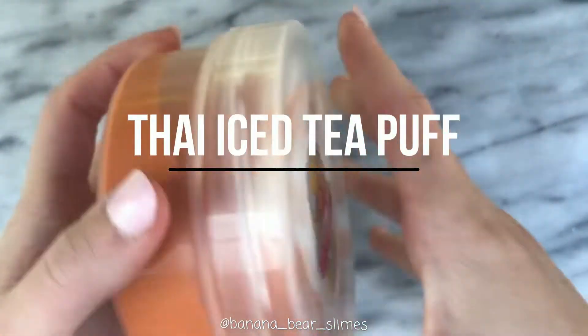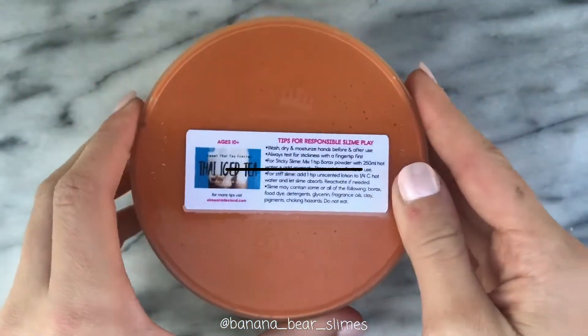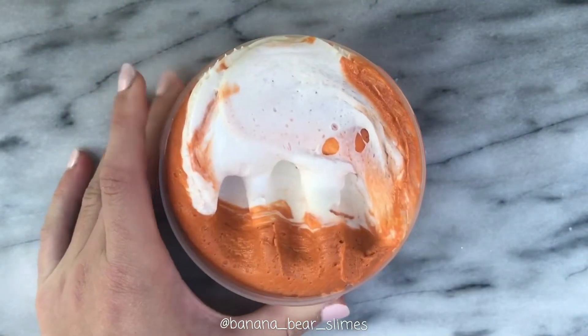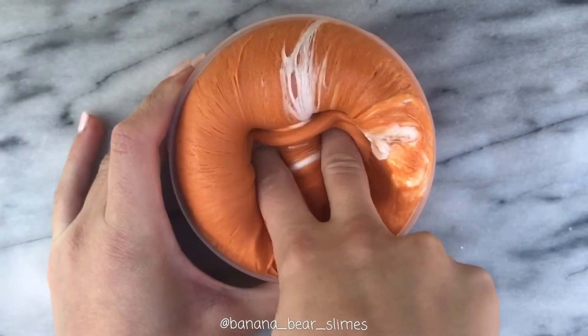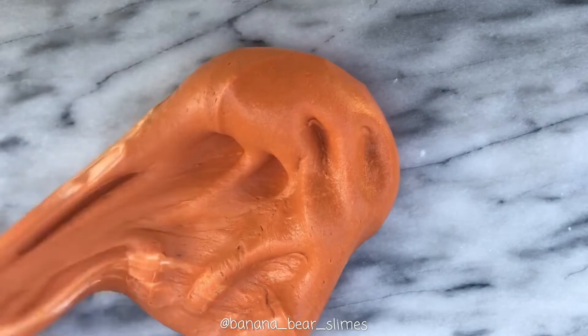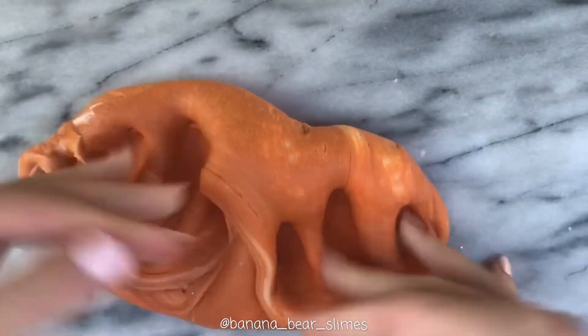Next we have Thai Iced Tea Puff from Slime and 8th End, and all of Erin's slimes are just perfect. It was a super smooth, creamy, elastic, almost rubbery-textured butter slime — but in a good way — and I love it a lot. I play with it all the time. The scent is so intriguing; it definitely smells like an iced tea, sort of like a bubble tea-type drink, and I really, really love it.